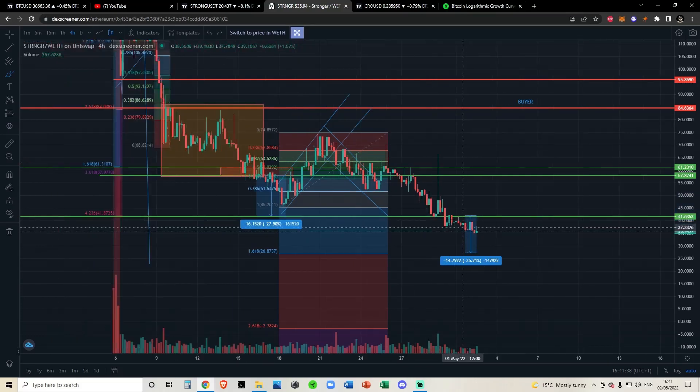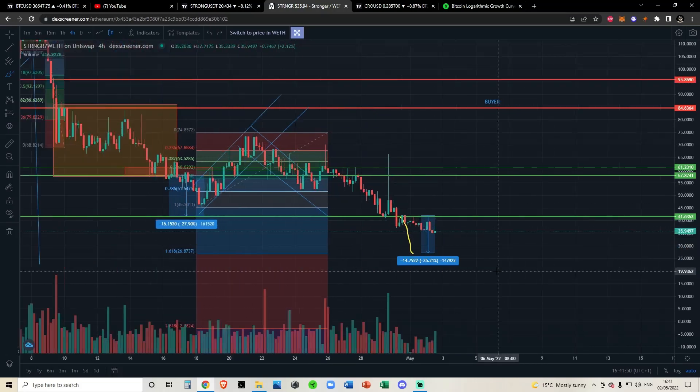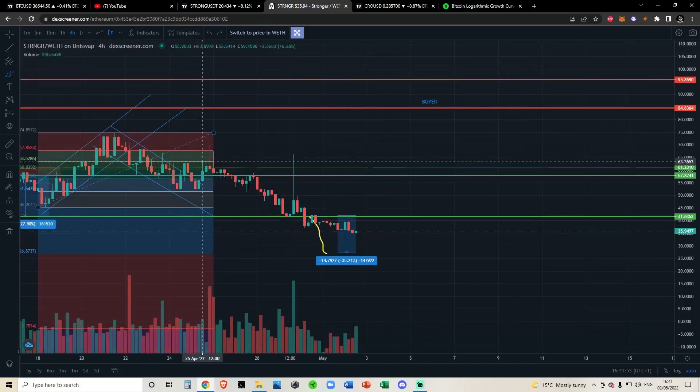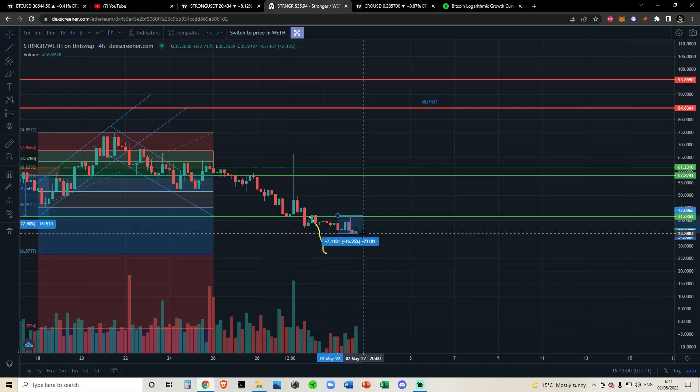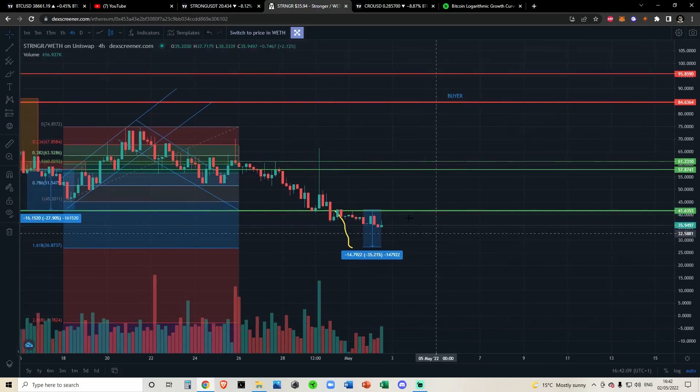We were talking about coming down to the next Fibonacci band, the 1.618 fib — a move down to $26 or basically $27. That was a 35% drop we were predicting. As of recording this we've moved down 17%, we've had a very minor dead-cat bounce, so we're down about 14% since that prediction. We're getting there.